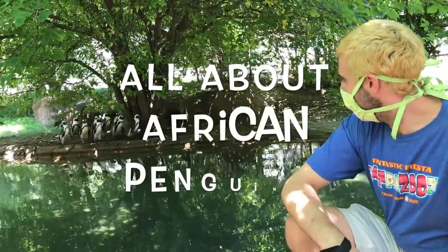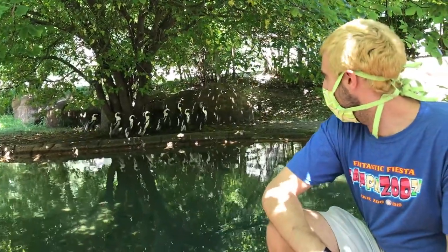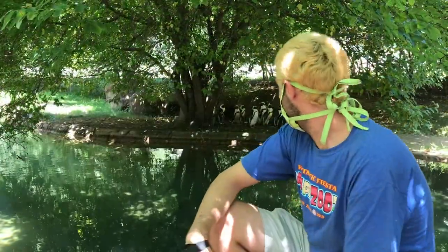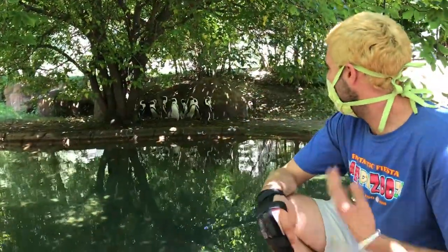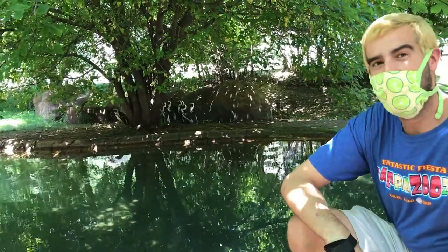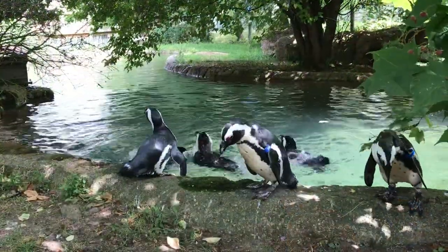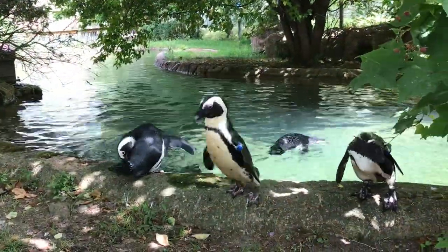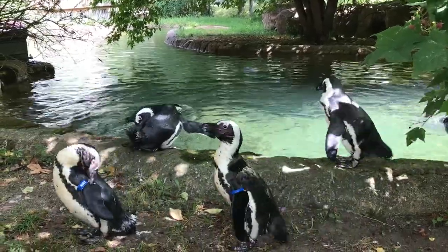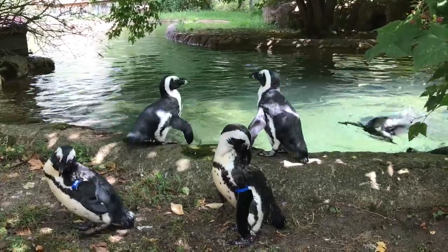They are about 6 to 9 pounds and up to 2 feet tall. Males will be a little bigger than the females and will have a bigger beak. If you look at them, you can see they have a lot of black and white. They have a white belly, which helps when they're in the water — if a predator like a seal or shark is below them and looks up, the white blends in with the sunlight beaming down through the water. On their backs it's mostly black, which helps if a predator above looks down, blending in with the dark sea beneath them.